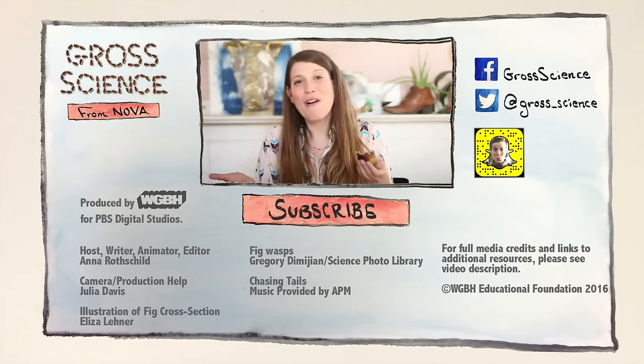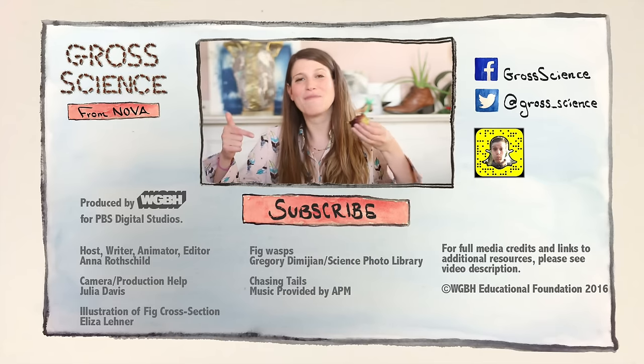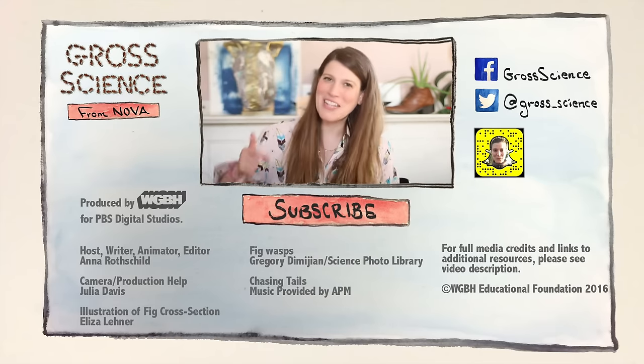Mmm. But also, ew. If you've got a question about fig wasps, let me know in the comments. And for more Gross Science, hit subscribe.